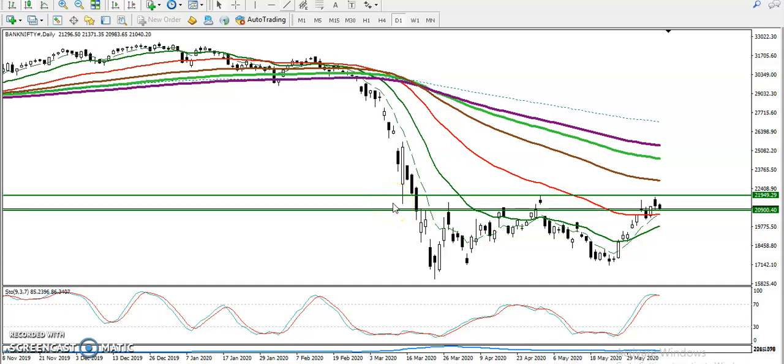Alright guys, this is Bank Nifty on the daily chart. As we discussed yesterday, there is a resistance line at almost 22,000. We are looking for a buy after breaking this resistance line, but price failed to break it. So now we can see this is a resistance zone, and we are looking for a breakout to go for buy — we definitely need a breakout to the upper side.